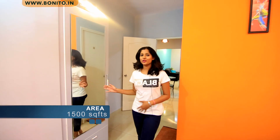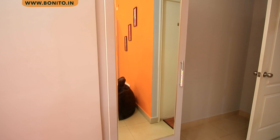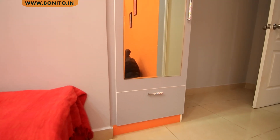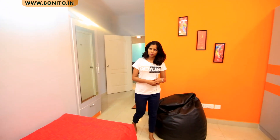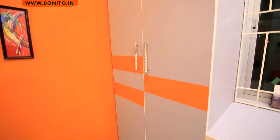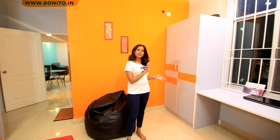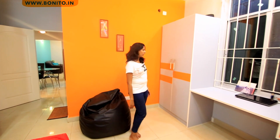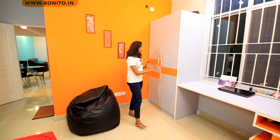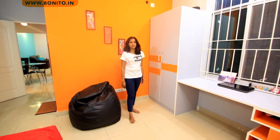We are now entering the younger daughter's room. Here you see a dresser that has storage behind it and a drawer to store cosmetics. On this side we have a wardrobe. For the wardrobe we have also followed the gray and orange theme. You can see gray running all over the house — we have kept one common color as gray and the other color has been changing. Over here we have used gray and orange, following the theme similar to that of the other daughter's room.